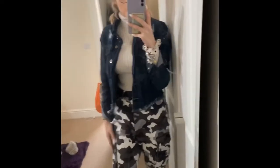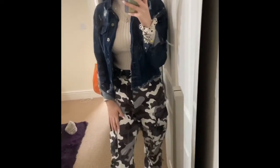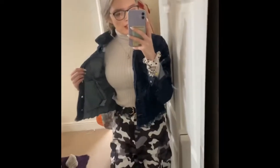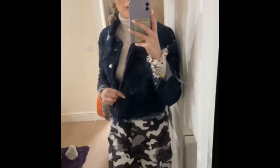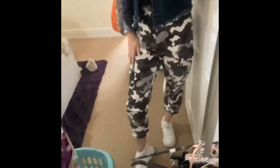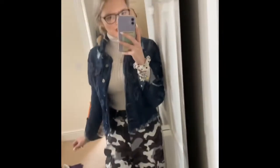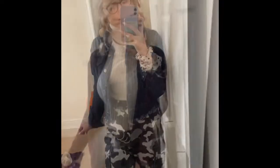Another outfit I might go for is something casual for college. It'll be my camouflage trousers, my white turtleneck jumper slash top, and then my denim jacket, and then I'd pair them with my Nike shoes — I don't know what they're called but they're just Nike. But yeah, this is one of the outfits I'd wear.